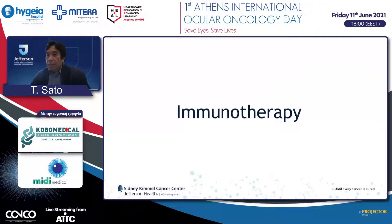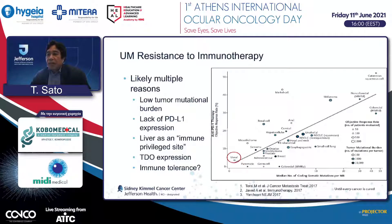I will briefly cover immunotherapy. Generally speaking, as of today, immunotherapy doesn't work well, especially traditional immunotherapy. There are many reasons: uveal melanoma has one of the lowest tumor mutation burdens, so anti-PD-1 therapy response is in single digits compared to skin melanoma. Uveal melanoma liver metastases do not express PD-L1, and the liver is also an immunosuppressive microenvironment, making it a very difficult target.